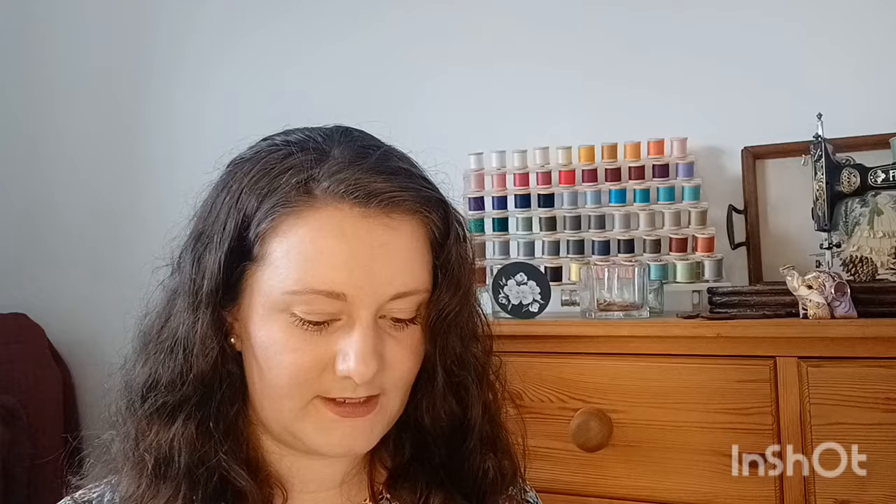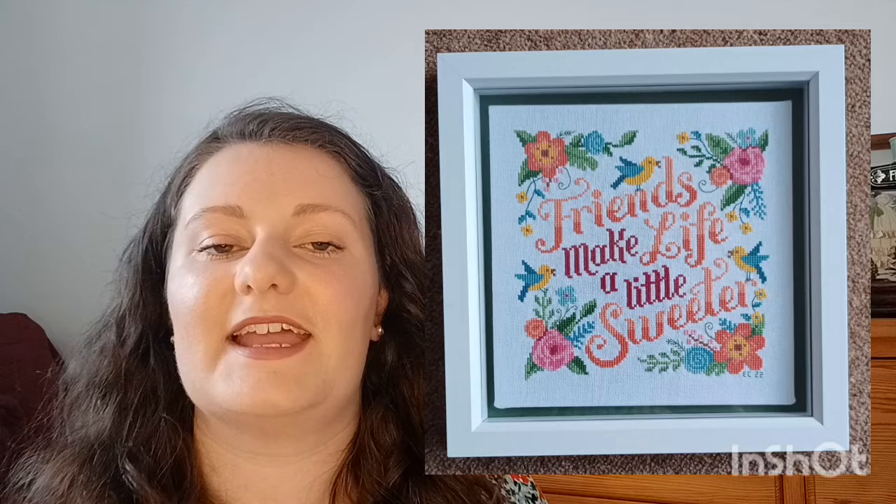Next is 'Friends Make Life a Little Sweeter', which I found on a destash page on Facebook — I believe it's an Emma Congdon design from the Cotton and Twine Club box of January 2022. It was an absolute blast to stitch. I gave it to a friend and it now sits proudly at the top of her stairs. Lots of bright colors with small simple motifs — highly recommend.